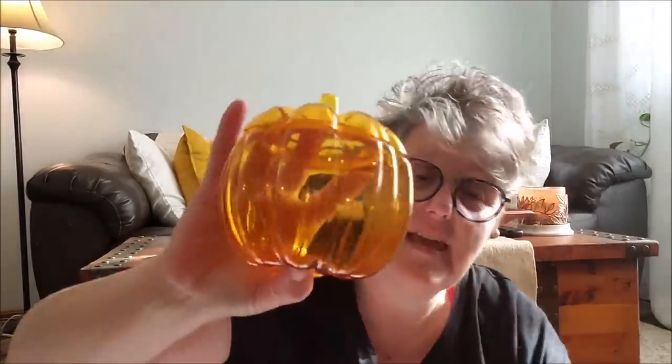I saw this in somebody else's haul — it's just a plastic jack-o'-lantern pumpkin, but I needed it in my life and it was $1 as well. You could totally fill this up with candy and gift it, but I'm going to probably just use it as decor. Although I could put my sugar in it on my coffee bar. It does have a lid that seals tight, which is nice. And I love that it looks like amber glass but it's plastic.